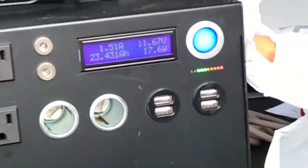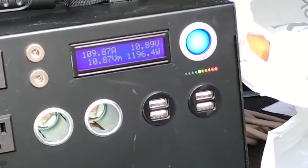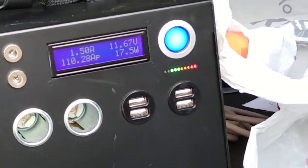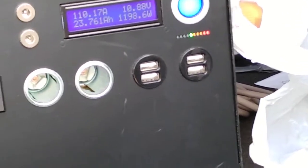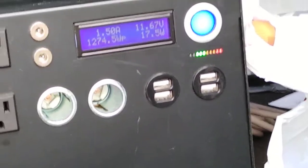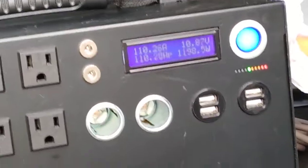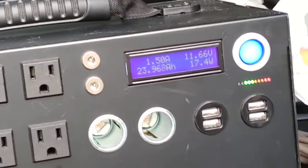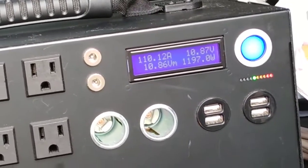About half an hour into the load bank test, we're down to 10.8 volts under load. With no load we're at 70%, and with load we're down to roughly 60-80%. We're seeing about 10.8 amps and 11.6 volts — holding up well.